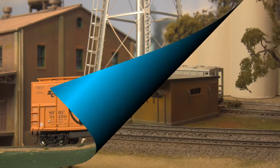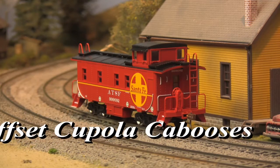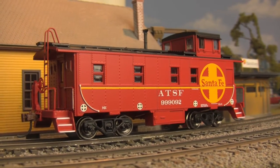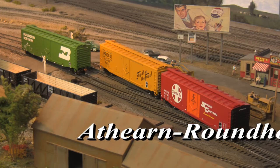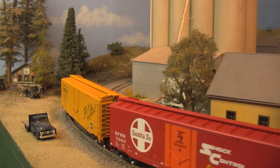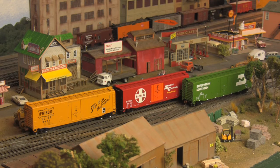Looking for the perfect finishing touch? Offset cupola cabooses are in stock this month. In common use by dozens of railroads throughout the transition era of the 1940s through the 60s, these icons of the rails are available in multiple road names and fit well behind either steam or diesel powered trains. And finally, there are 50-foot plug door boxcars. Lacking some of the finer details that define their Genesis counterparts, these cars nonetheless offer an excellent operating profile at an affordable price point, and still feature metal wheels, knuckle couplers, and optimized weighting — just like all members of the Roundhouse family.